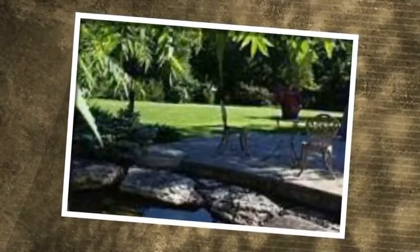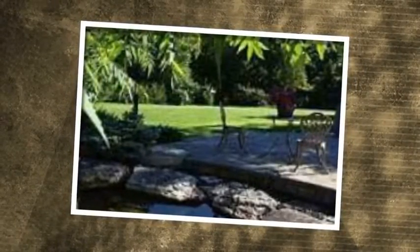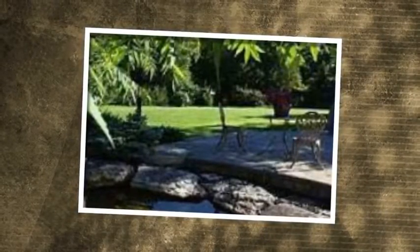Separate entrance and above-grade windows. Extras include extensively landscaped private lot with hedging, stone patios, waterfall, and decorative pond. Main floor laundry with access to oversized three-car garage, central air conditioning, central vacuum, and sprinkler system.